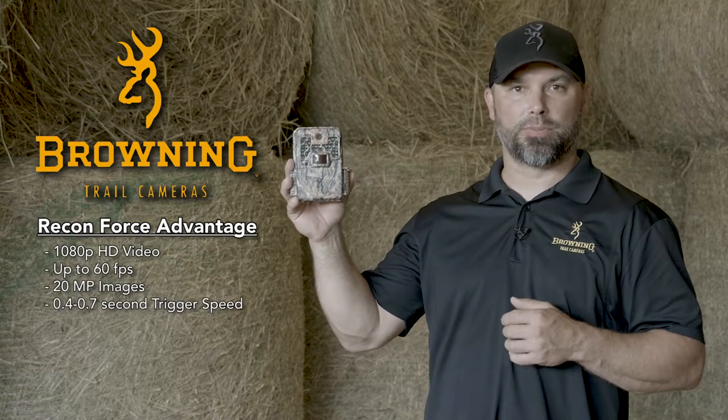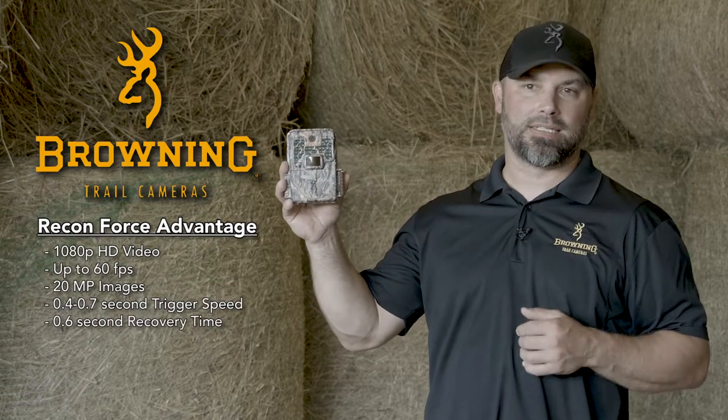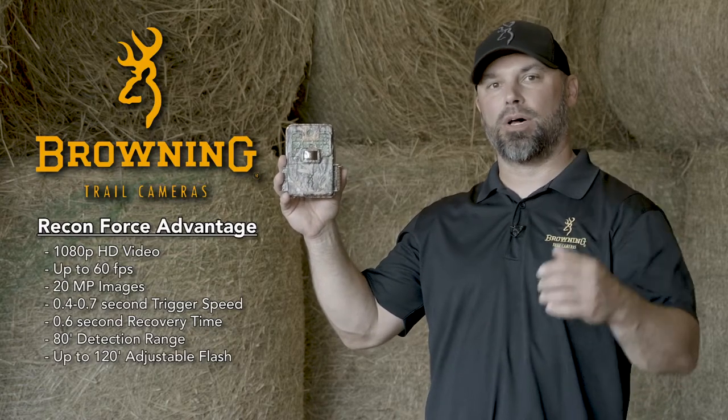This camera has an adjustable trigger speed of 0.4 to 0.7 seconds, a 0.6 second recovery time, an 80 foot detection range, and an adjustable flash out to 120 feet.